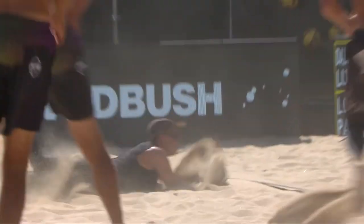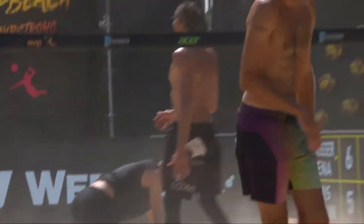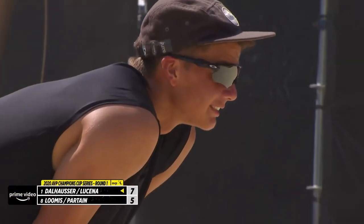Nick puts it down the line. Partain is there. He just has to complete the play. I bet he would love to have that one back.